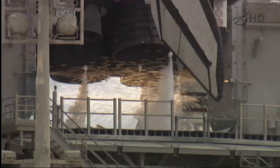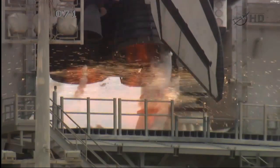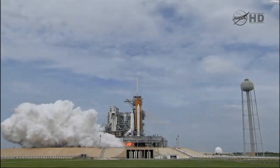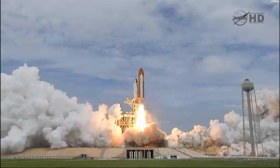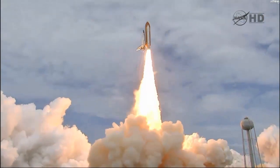T-minus ten, nine, eight, seven, six. Five, all three engines up and burning. Two, one, zero, and liftoff — the final liftoff of Atlantis on the shoulders of the space shuttle. America will continue the dream.